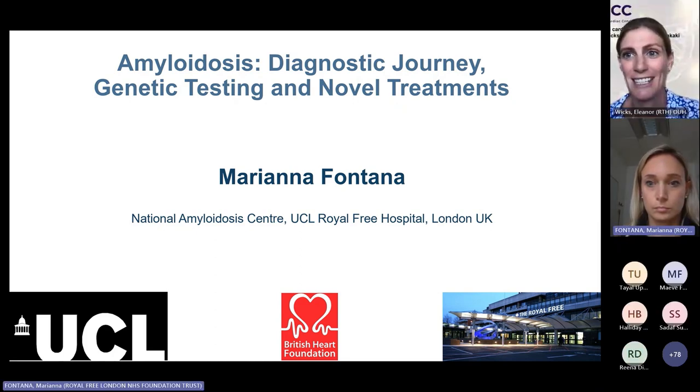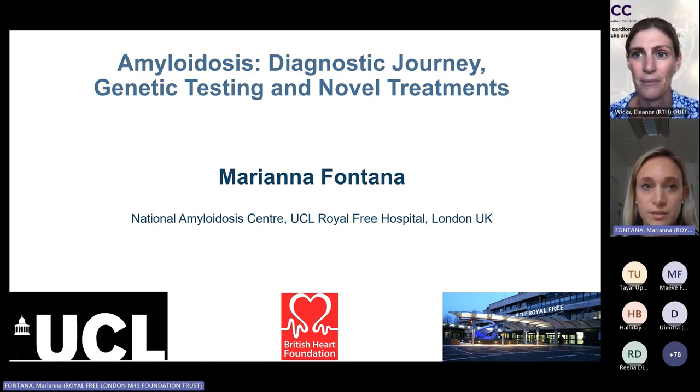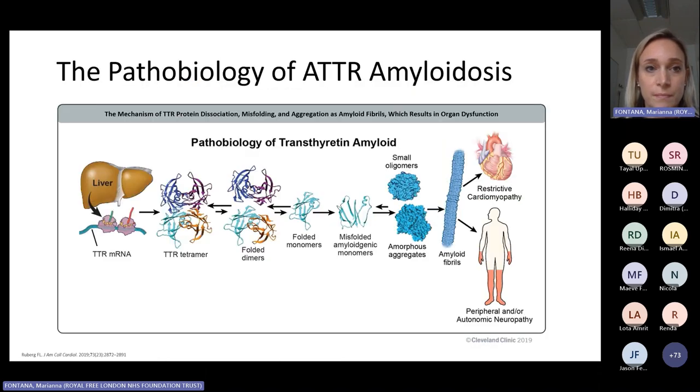The floor is over to you. Thank you so much for this invitation to speak and for the very kind introduction. Today I will speak about the diagnostic and genetic testing and novel treatment, focusing on ATTR amyloidosis.